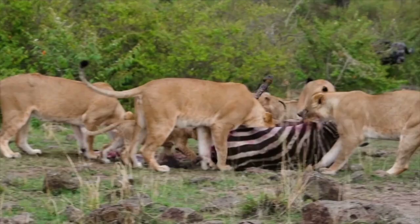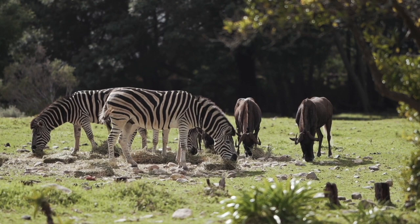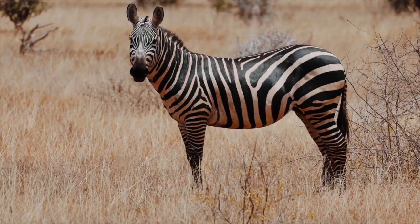Another theory is that the black and white stripes help an animal to thermoregulate. The black absorbs sunlight and the white reflects it, which will help a zebra to keep its core temperature at a comfortable level. However, recreation of this theory hasn't been that successful either, leading to a split opinion about whether or not this is true.